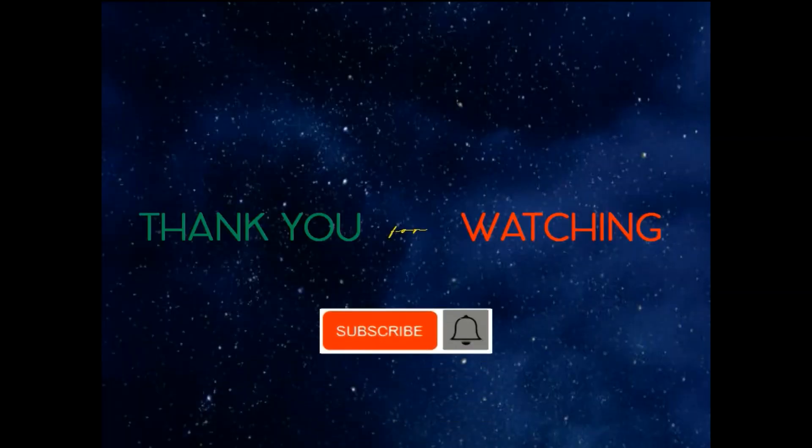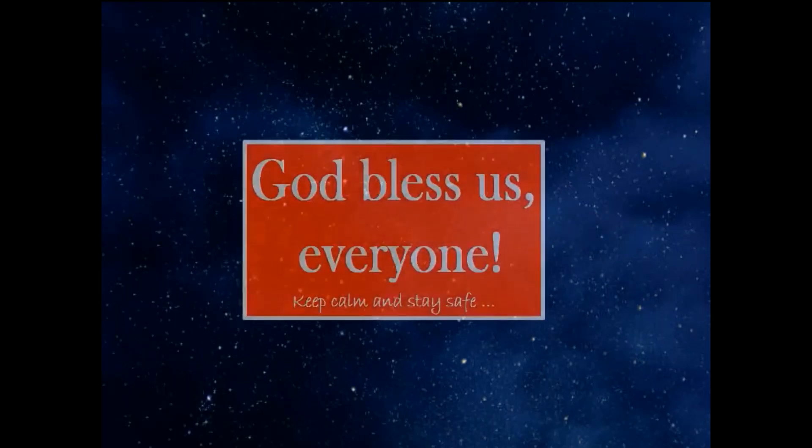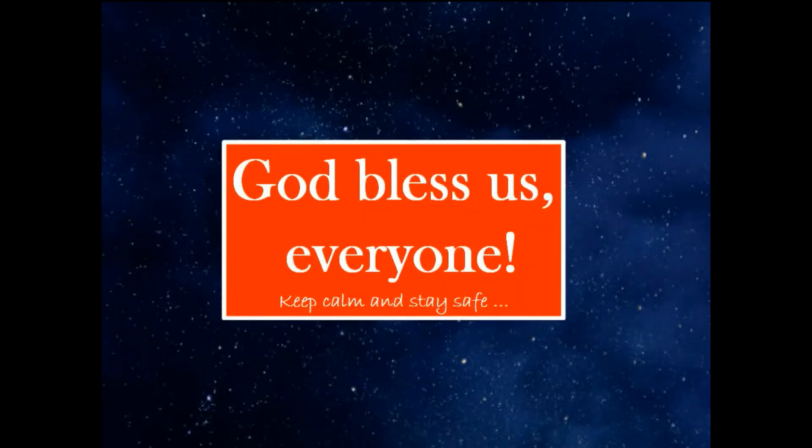Thank you for watching. Please subscribe and click the notification bell so you will be updated for our next upcoming video.